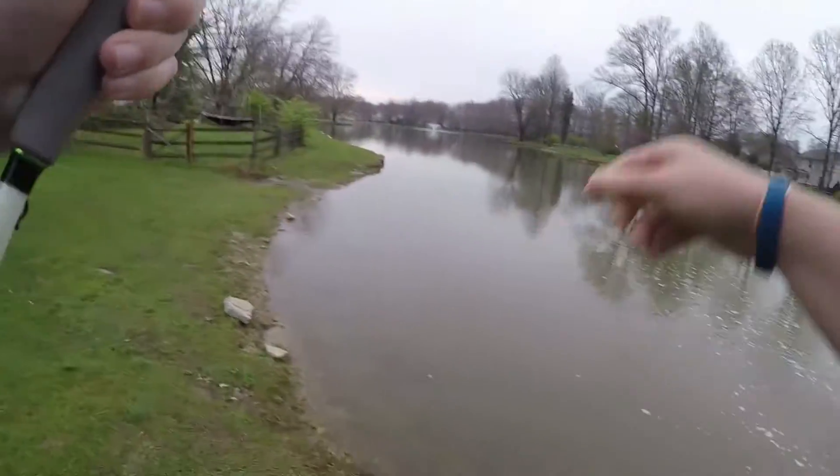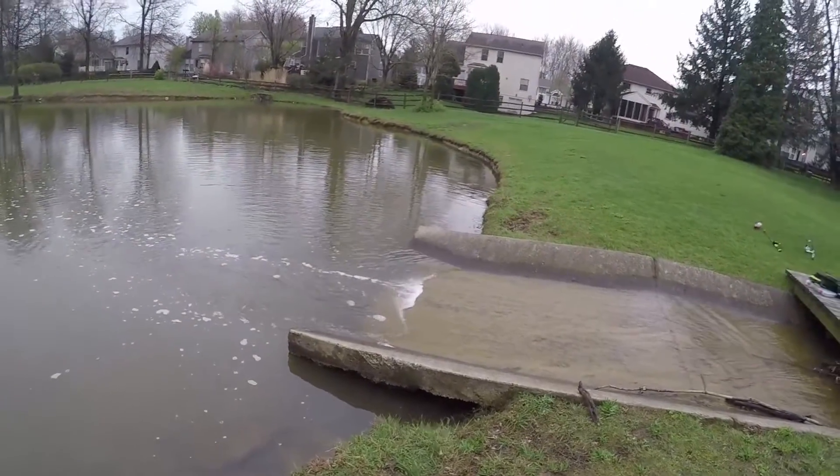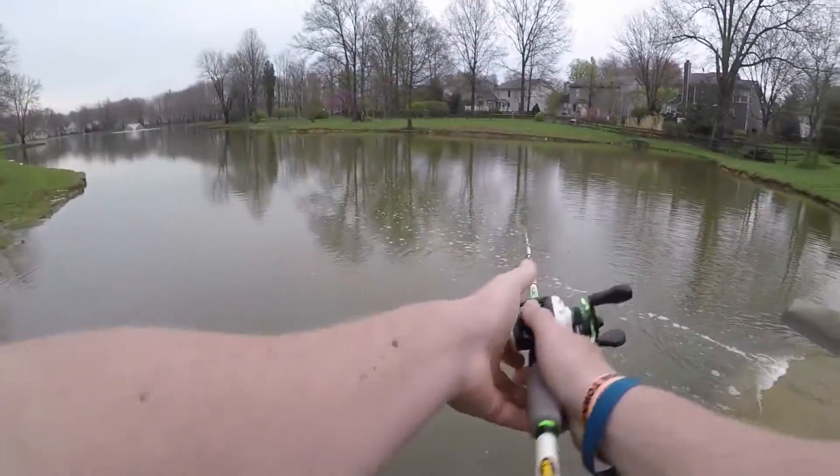Yes! No! That was big. I'll tell you right now, that was big. Wait — it got off? Yeah, I think my hook's too small. But that was big. That thing pulled it, it went like this.